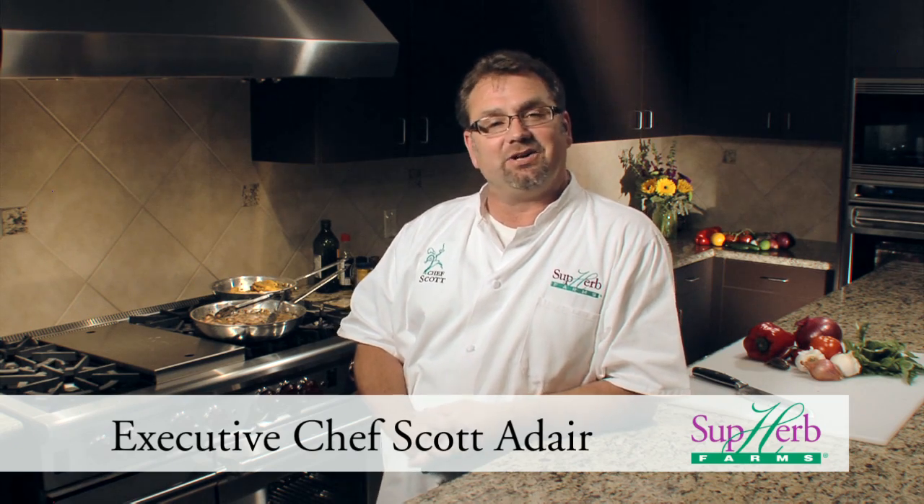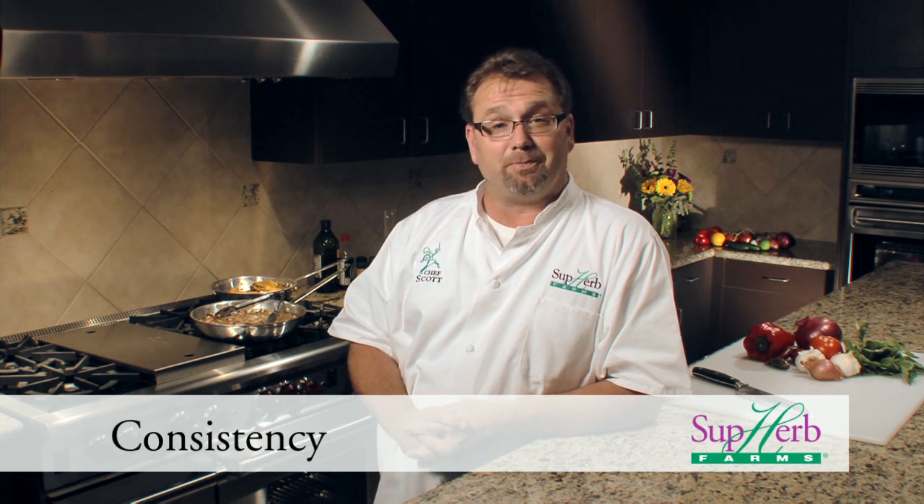Hi, I'm Chef Scott Adair in the Culinary Center at Superb Farms. If you're looking for consistent flavor, Superb Fusions are made for you. They're available in blends, paste, and purees.